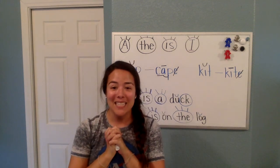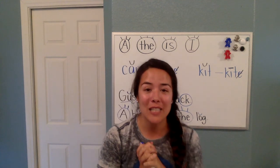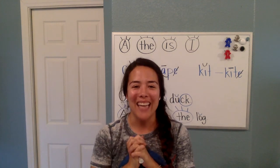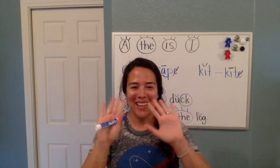I can't wait to see what you guys post on Facebook for the jog-a-thon. I miss you guys so much and I cannot wait to see you. Have a good day. Bye.